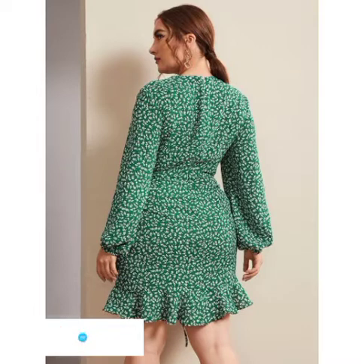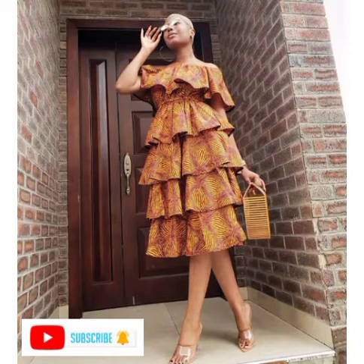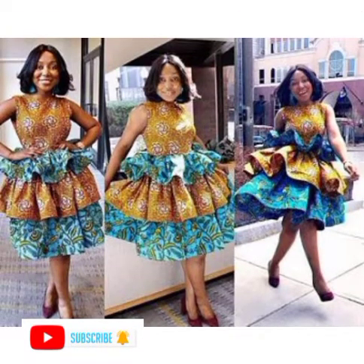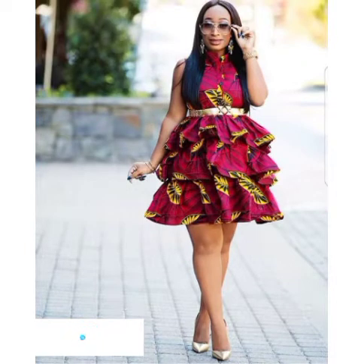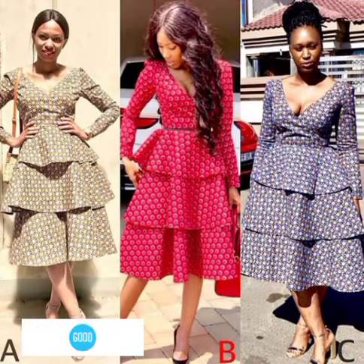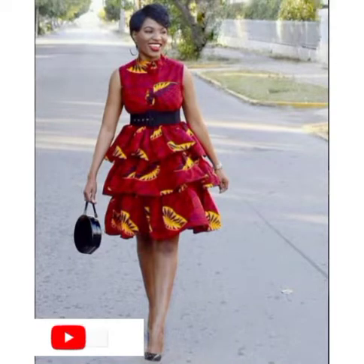Watch these videos and also watch other videos. We have Senegalese styles that you'll love to pick styles from — they are very talented and very creative. You can request Senegalese styles recreated in Ankara designs; recreating is allowed. Watch Senegalese styles and recreate them into Ankara designs.